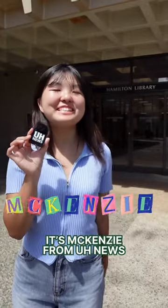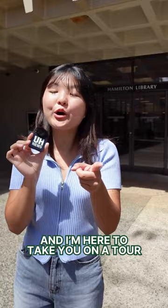What's up, Manoa? It's Mackenzie from UH News, and I'm here to take you on a tour of one of our campus's newest and hottest features: individual study booths.